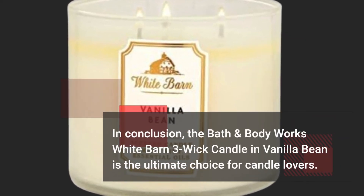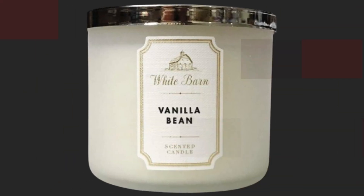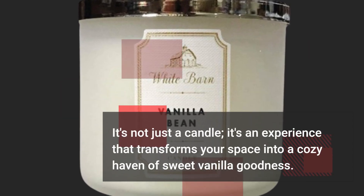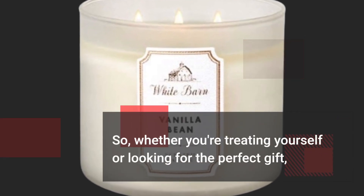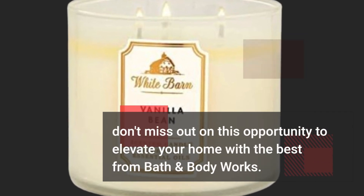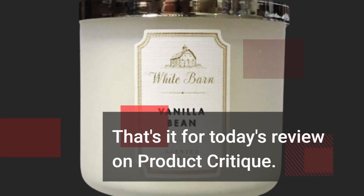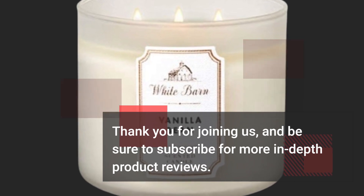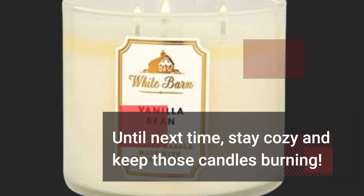In conclusion, the Bath & Body Works White Barn 3 Wick Candle in Vanilla Bean is the ultimate choice for candle lovers. It's not just a candle — it's an experience that transforms your space into a cozy haven of sweet vanilla goodness. Whether you're treating yourself or looking for the perfect gift, don't miss out on this opportunity to elevate your home with the best from Bath & Body Works. That's it for today's review on Product Critique. Thank you for joining us, and be sure to subscribe for more in-depth product reviews. Until next time, stay cozy and keep those candles burning.